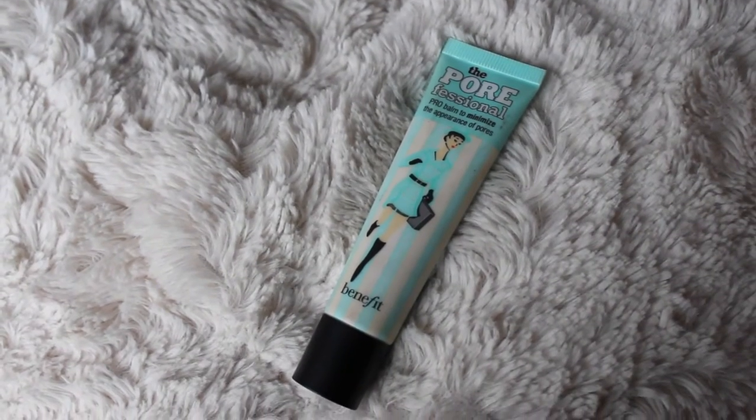So the next thing I got is the Benefit Porefessional. I'm like the last person ever to try this — I haven't tried this — but everyone just raves about it so much. When I tried it on in the shop I put it on one hand and literally you could not see the lines on one of my hands. I've actually tried it once or twice and it does work. If you're looking for a moisturizing primer I wouldn't choose this, but you could combine it with another primer and it'd be really good.